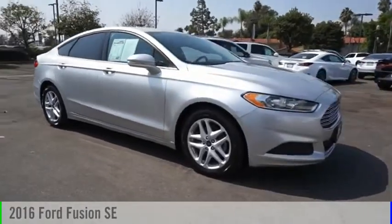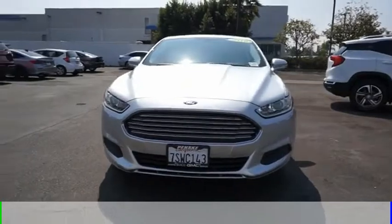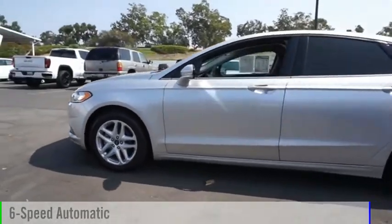Make a great choice today with the 2016 Fusion. This vehicle is powered by a front-wheel drive, four-cylinder, 2.5-liter engine and comes with a six-speed automatic transmission.